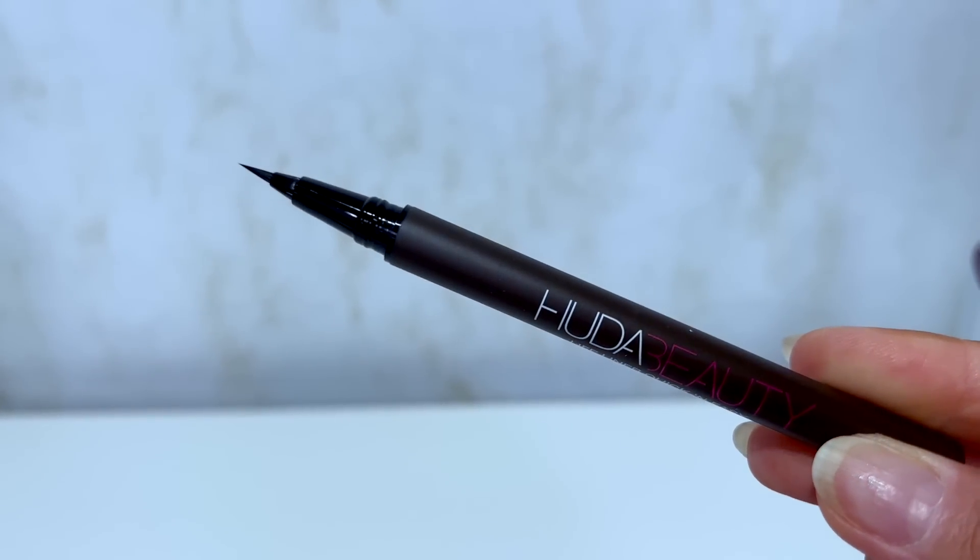Last but not least, we have a new shade of the Life Liner in the shade Very Brown. That's a nice addition to the line — I'm already a fan of the original liner, so having a brown version is always a plus. Brown liners are really trendy now and they're a lot more forgiving and wearable than black; a lot more people can pull it off. The package also included a mascara, the black Life Liner, and a little travel case for the Kayali fragrance. Now that we've looked at everything, let's actually try all this out.